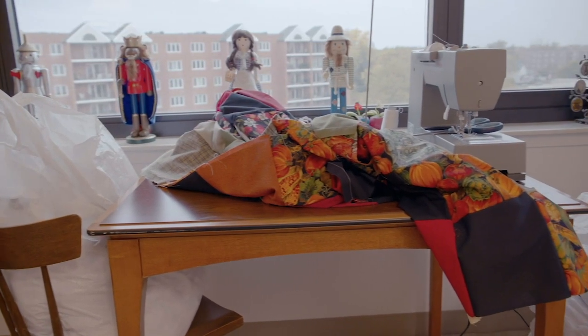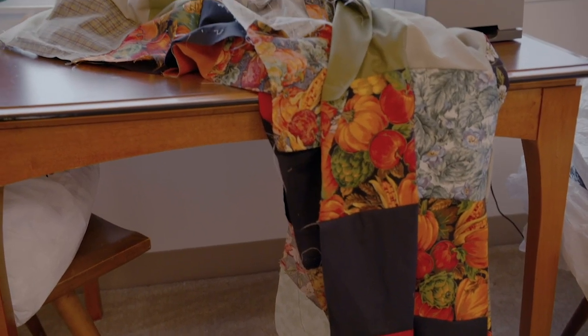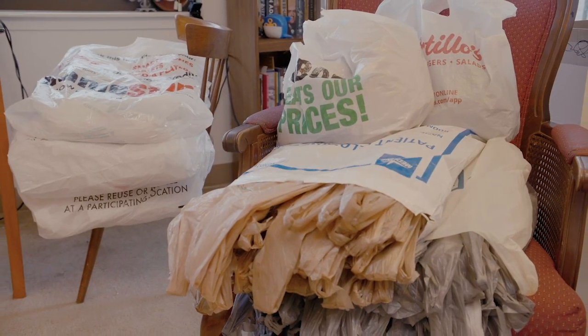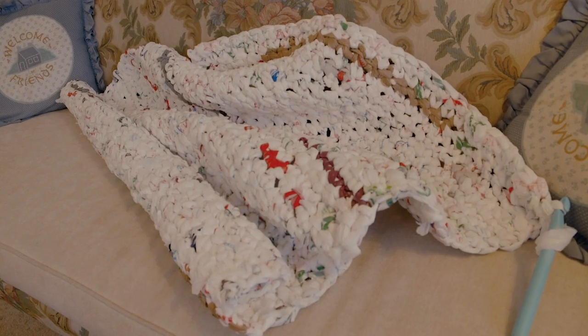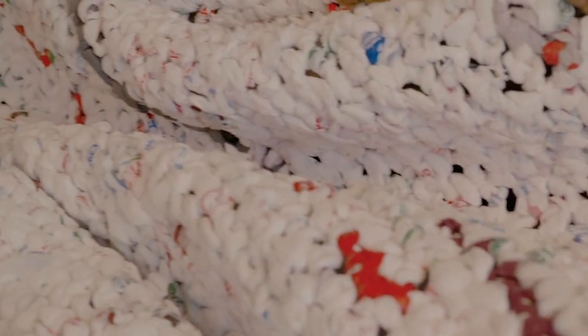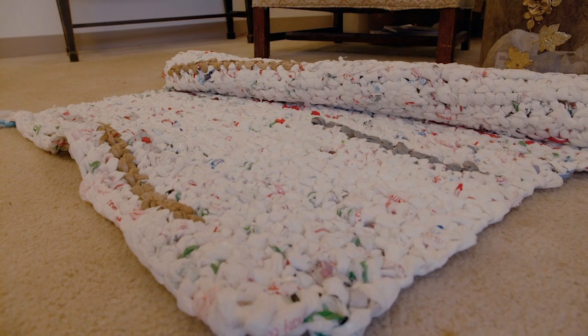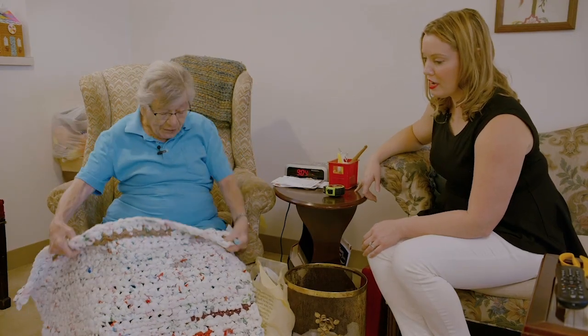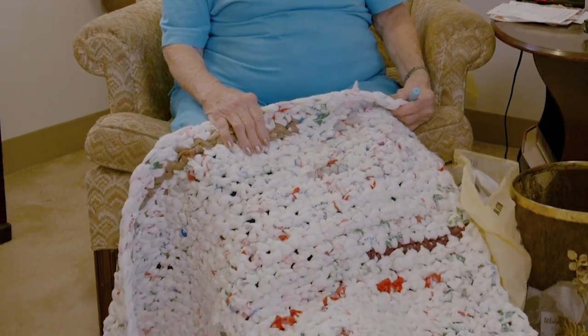Joyce explains how she uses the space: mostly hand work, like making quilts and quilt tops for her church quilters. When she got started with her bags, she had to reorganize. A couple years ago she put up a sign saying when neighbors are done with their plastic bags, she'll take them. She crochets them into mats — about six feet long — that are waterproof and can be used as beds by homeless people.